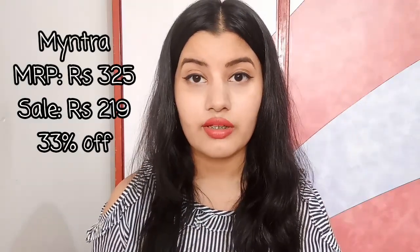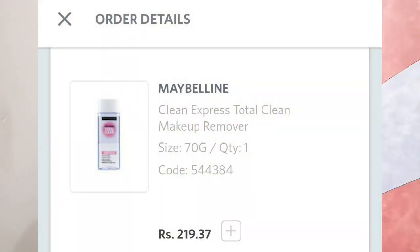The last product is the Maybelline Total Clean Makeup Remover. This is the best makeup remover I've ever tried — it actually competes against expensive makeup removers in the market. The discount I got was insane, so I had to buy it.